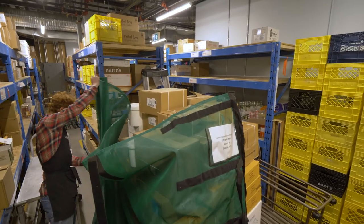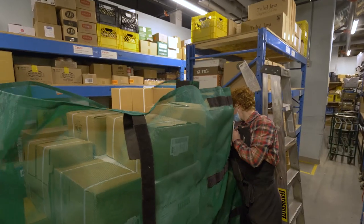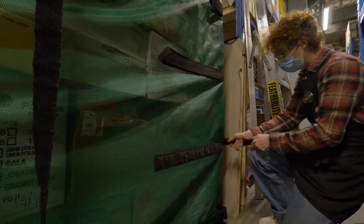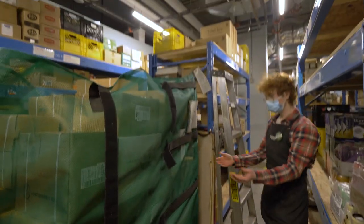We bought three of these, and after about eight months we will have started saving money using them, and we'll be able to use them for years. We've also been reaching out to our biggest distributors, asking if we can work together to figure out a way to make all of our freight more environmentally friendly.